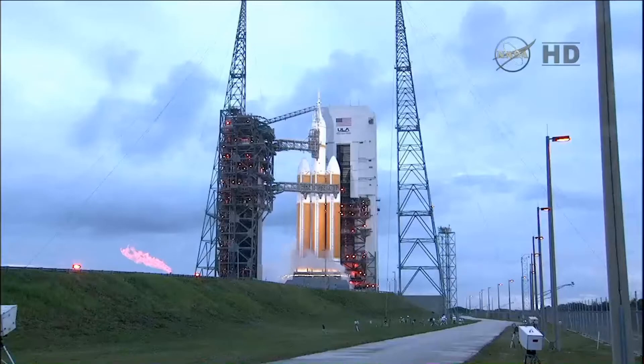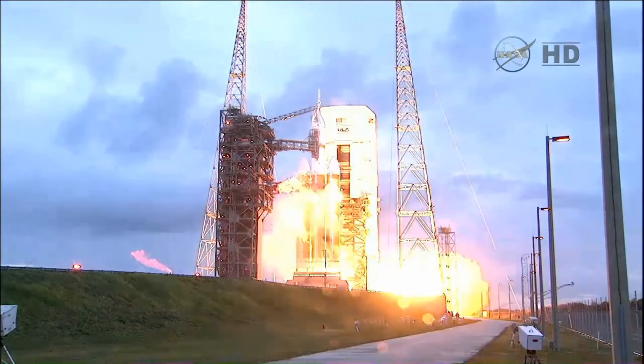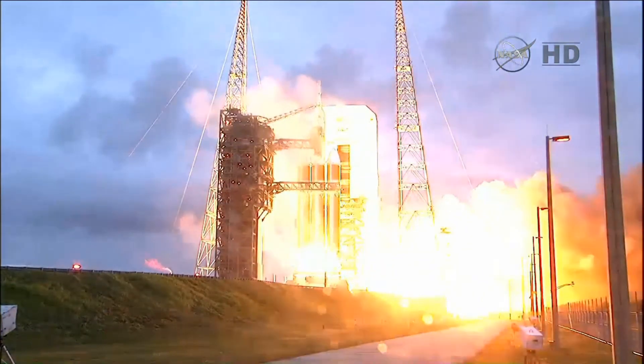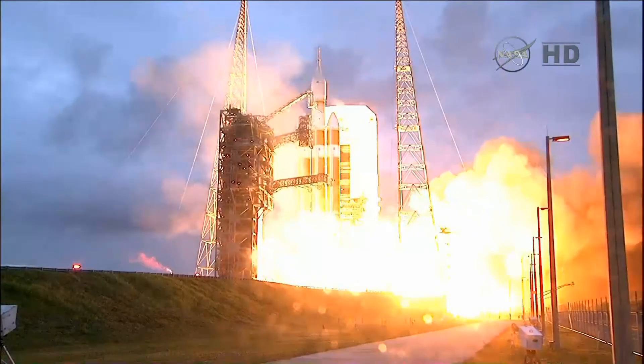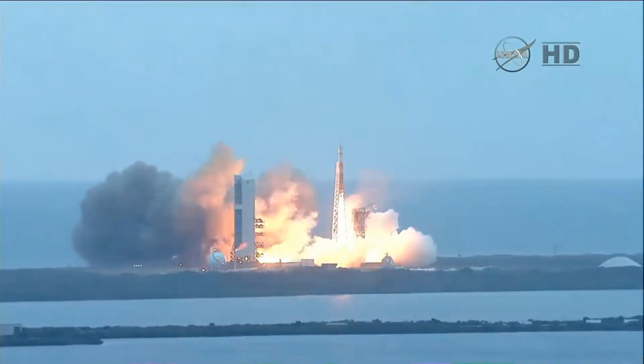10. The igniters have been lit. 9, 8, 7, 6, 5, 4, 3, 2, 1. And liftoff at dawn. The dawn of Orion and a new era of American space exploration.